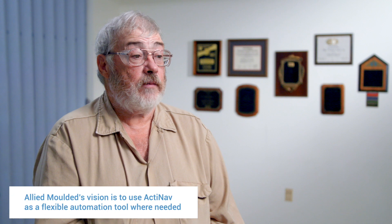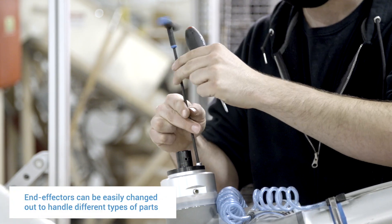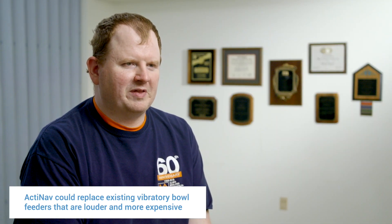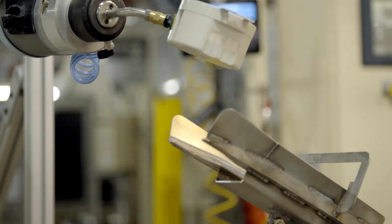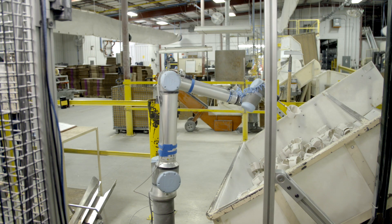Our goal is that if that machine doesn't need to run parts for 24 hours, we should be able to move it to another machine and do the same type of operation, just changing the program because it's a different part. Some of the other parts we use are going to be square and larger, but we're fairly certain this will be able to pick up those other parts. We might also look into replacing a failed vibratory bowl with ActiNav. The vision is to have two or three of these in different locations, moving as the need would be — like being on the candy line with Lucille, picking chocolate drops today, candy canes tomorrow, and fruitcakes the next day. That's the flexibility you like to see.